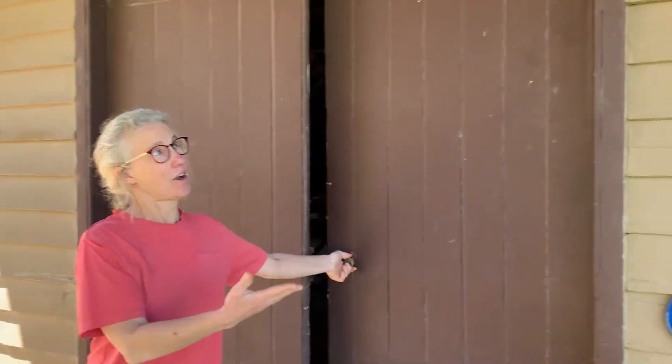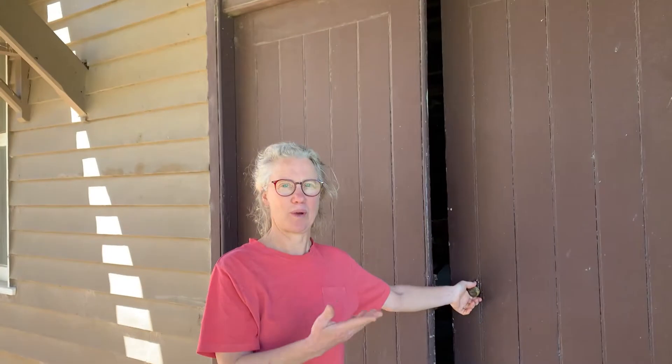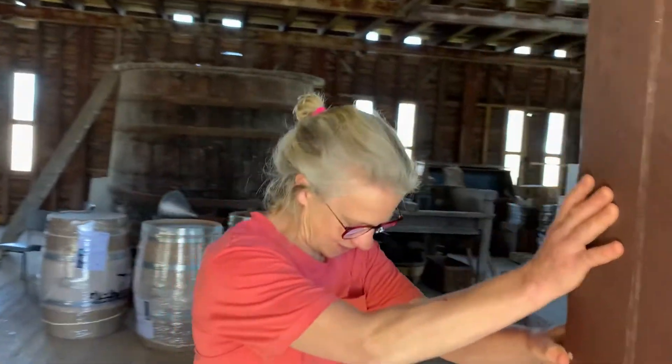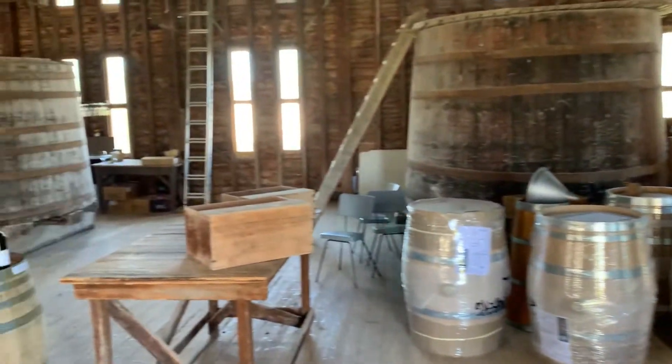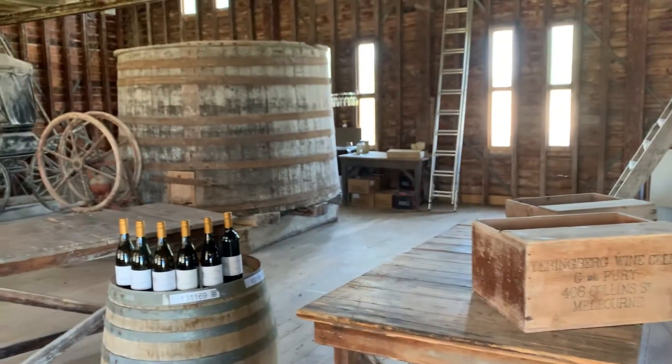So this is the old winery. We call it the press room because this is where the original great press was. It's quite an extraordinary building, built in the 1860s to 1880s, all made out of wood. We're really lucky it hasn't burnt down in that period of time.